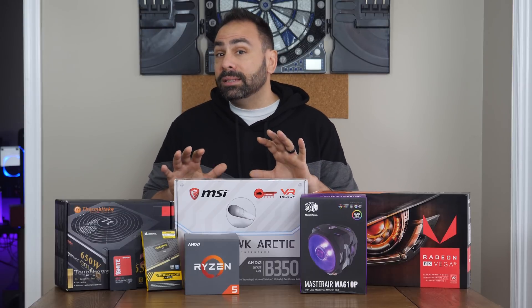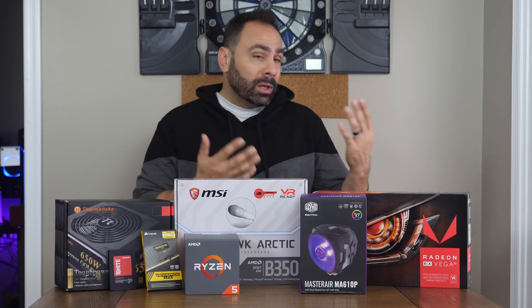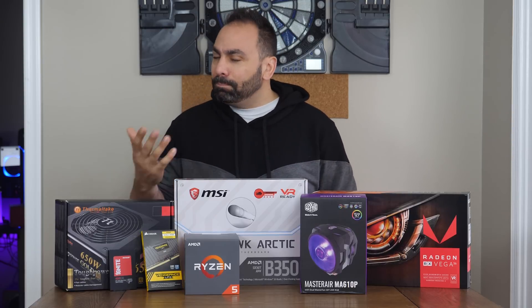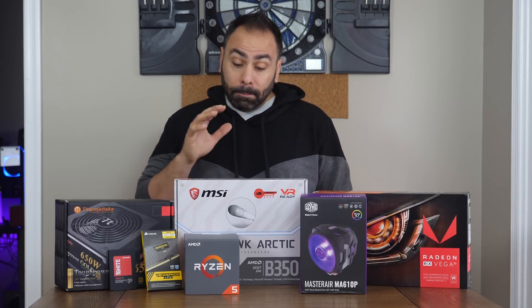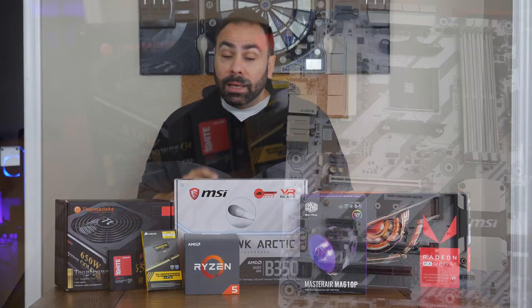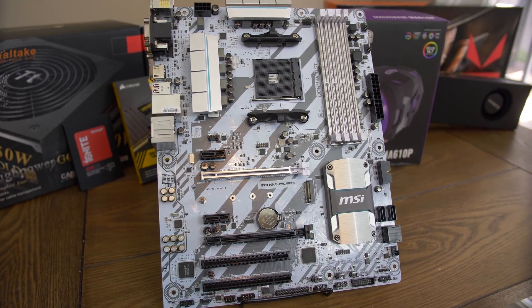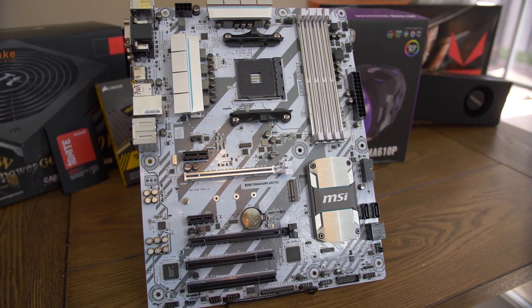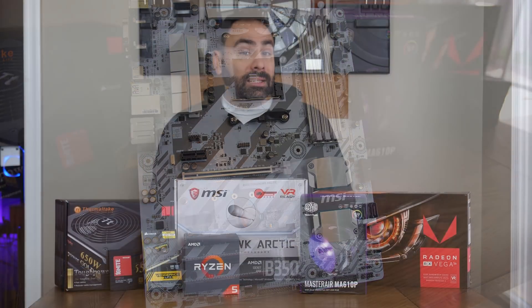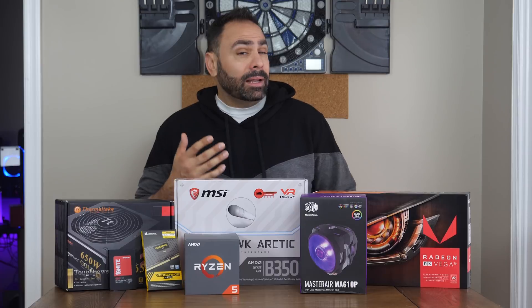One of the best parts about the Ryzen platform is that there are different chipsets that allow for overclocking. While X370 motherboards generally will offer more features and probably better overclocking, B350 boards are almost as capable and far cheaper. This MSI B350 Tomahawk Arctic is on Newegg right now for only $110 and looks pretty killer. It's got decent-looking VRM heat sinks, steel armor on the PCIe and DIMM slots, and an RGB control header.